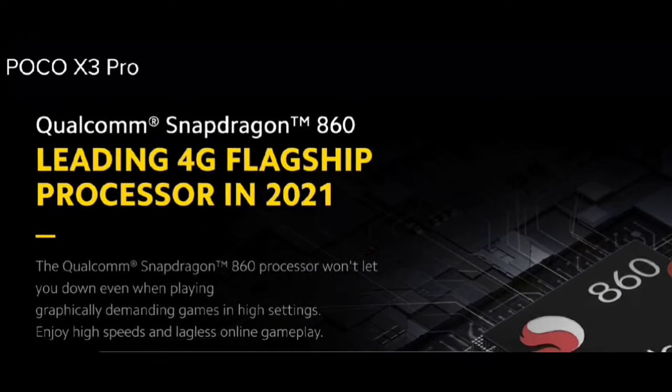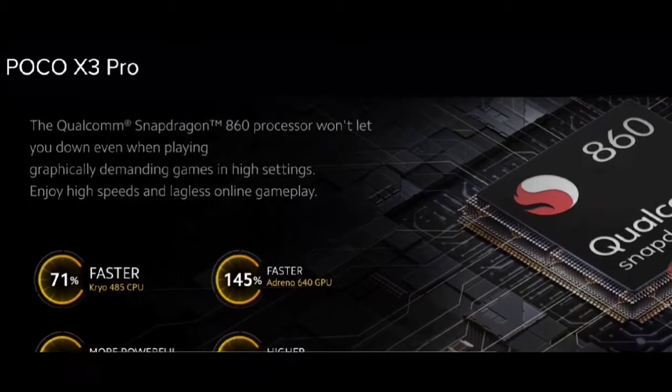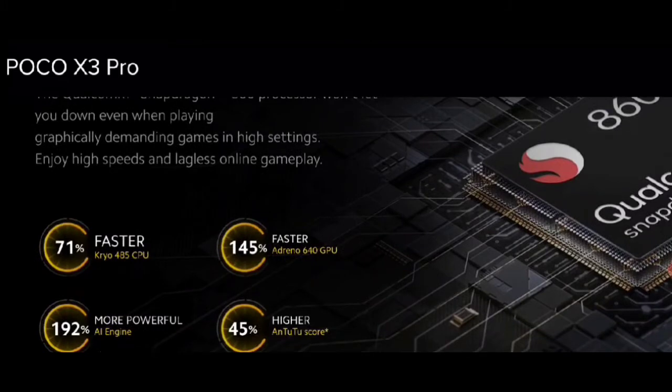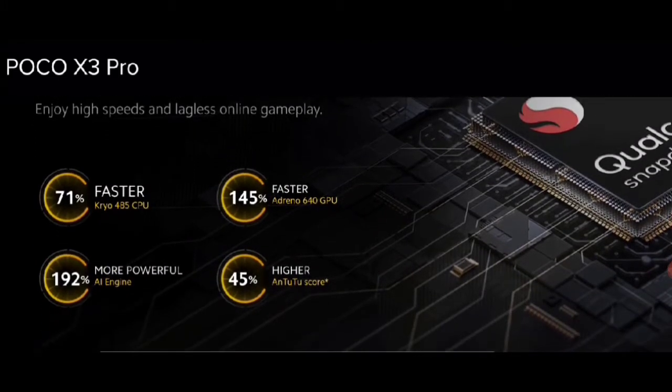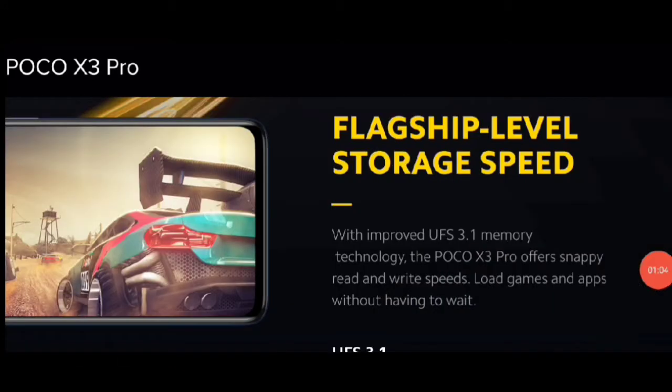सबसे पहले इसमें प्रोसेसर की बात करते हैं तो Qualcomm Snapdragon 860 इसका प्रोसेसर है। यह बोला leading 4G processor in 2021 में। तो faster, more powerful, higher — यह इसमें दिया गया है सिस्टम। Flagship level storage speed है।